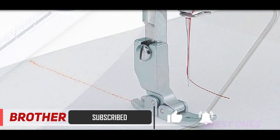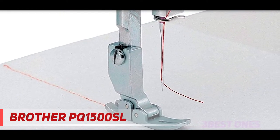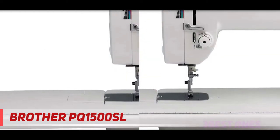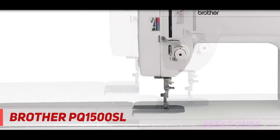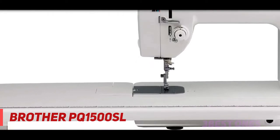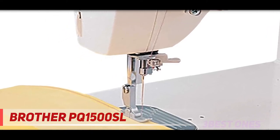Other accessories included with this unit are the knee lifter, 7 sewing feet, and wide table. You can seek the correct tension control with the aid of the thread tension dial. The feed dog adjuster functions with a foot pressure dial, which lets you sew on different kinds of fabric at ease. The pressure foot pressure adjustment dial confers a stitch quality of high excellence. It has 5.7 inches of workspace, which allows you to sew on larger projects easily.